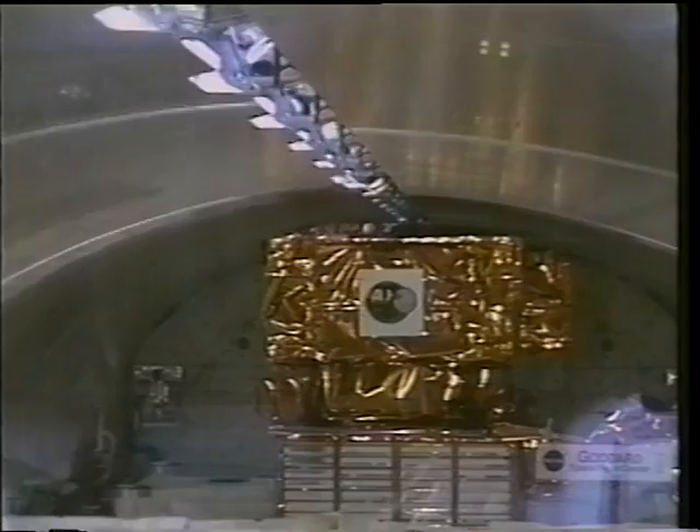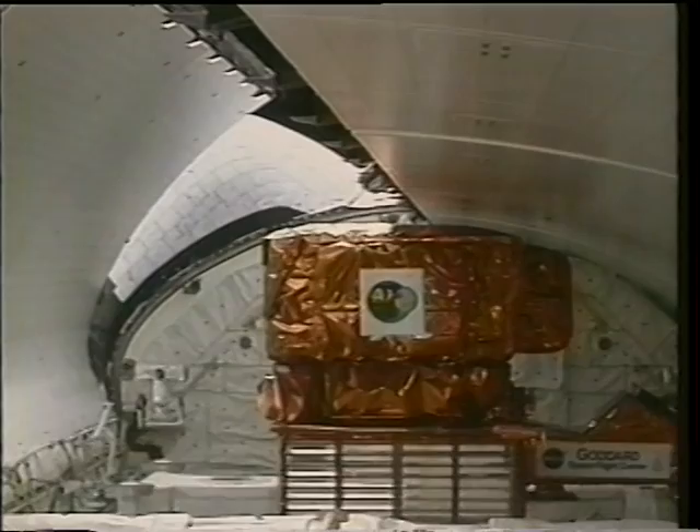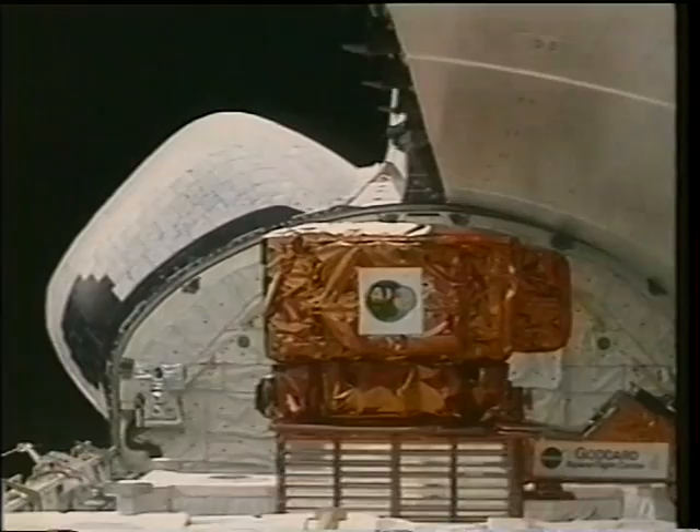As soon as we got on orbit, we had to start work. The first business of the day is to open the payload bay doors and expose the radiators that line the doors in order to provide cooling for the spacecraft during its subsequent on-orbit operations. You see the starboard door being opened, followed shortly by the port door. In the payload bay, you can see the Spartan spacecraft and the gold-covered canister which contains the inflatable antenna, which we deployed on the second day of the flight.